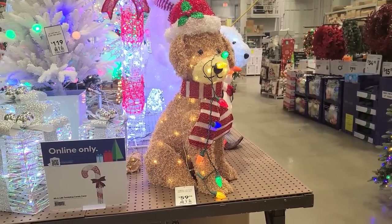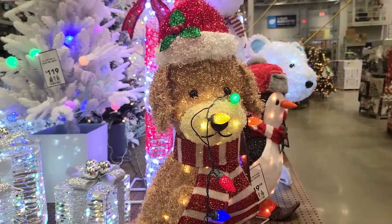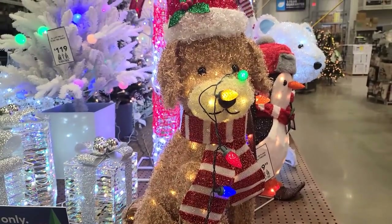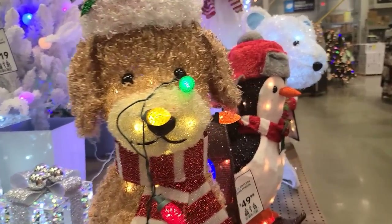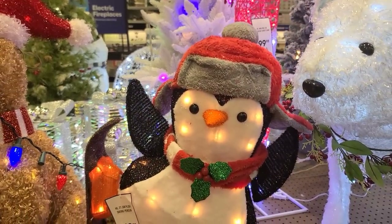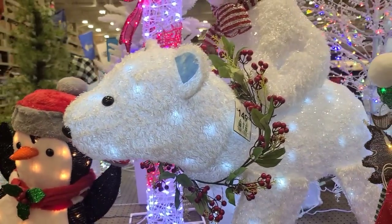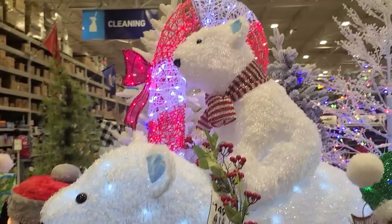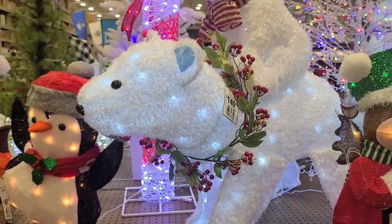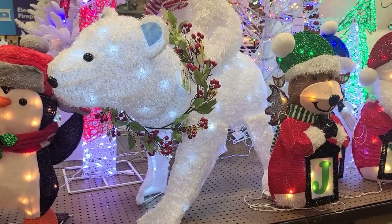We're going to work our way around this display. $59 on the dog — I like him. He got stuck in some lights, but I like dogs. I think he's cute. What about this penguin? He is $50. Polar bear with the baby on top — he's probably dad — $150. Looks like he's ready to slide down a mountain. That's not a bad price for that.